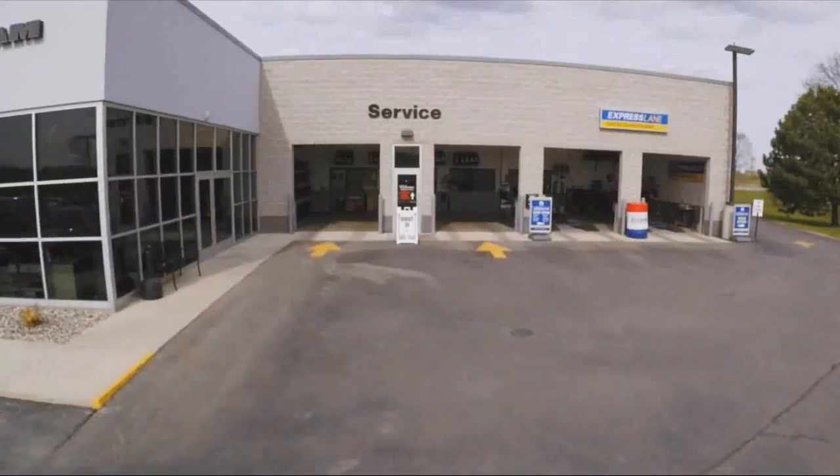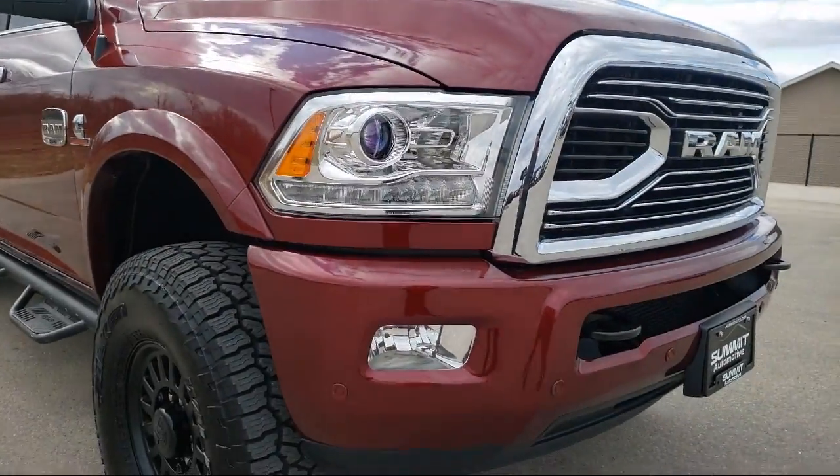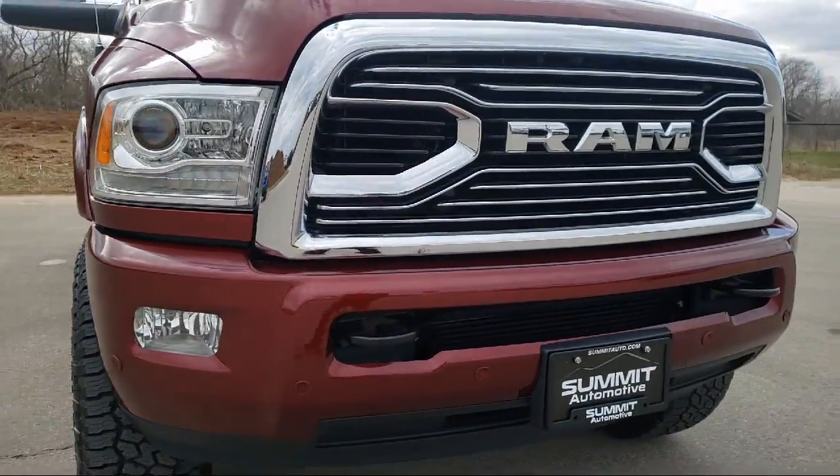Welcome to Summit Automotive, your premier destination for purchasing a new or used vehicle. Here's a look at one of our pre-owned vehicles from our grade selection.